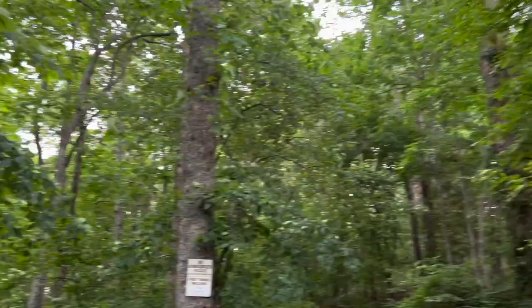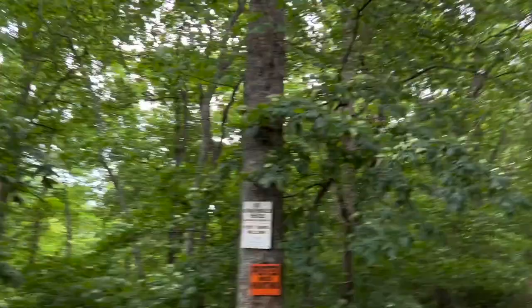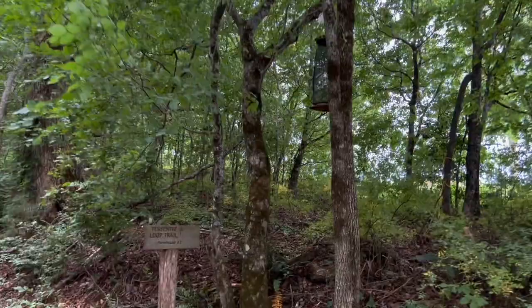Zero in trap number one, except yellow jackets. That is not a good thing. I'm going to empty this out and move on. There's a butterfly — satyrs are all over the place in here, that's a good day. Our next trap, I don't see a whole lot hanging in it.